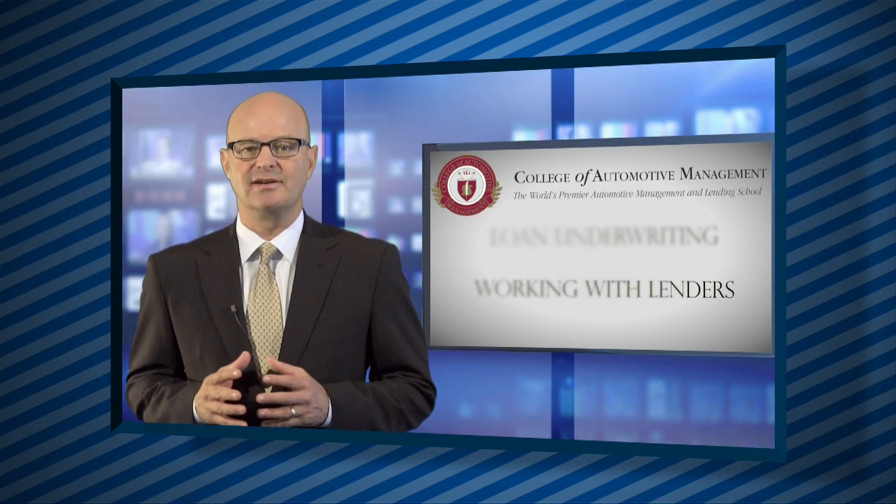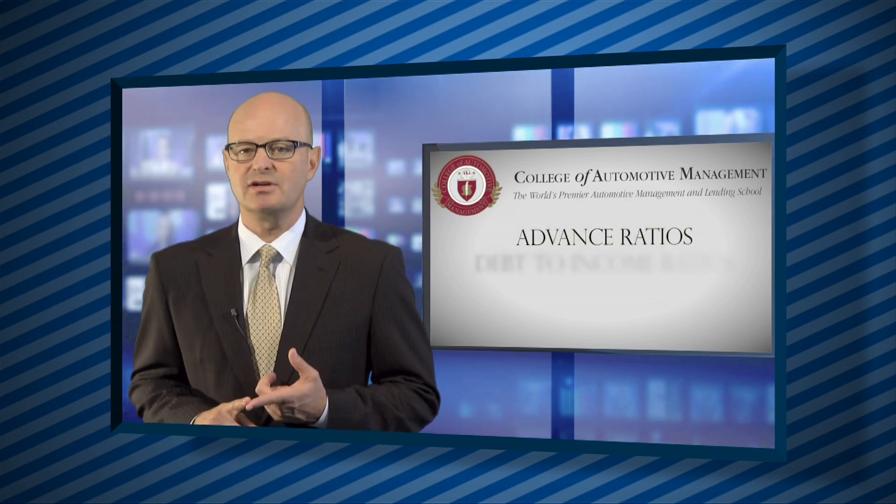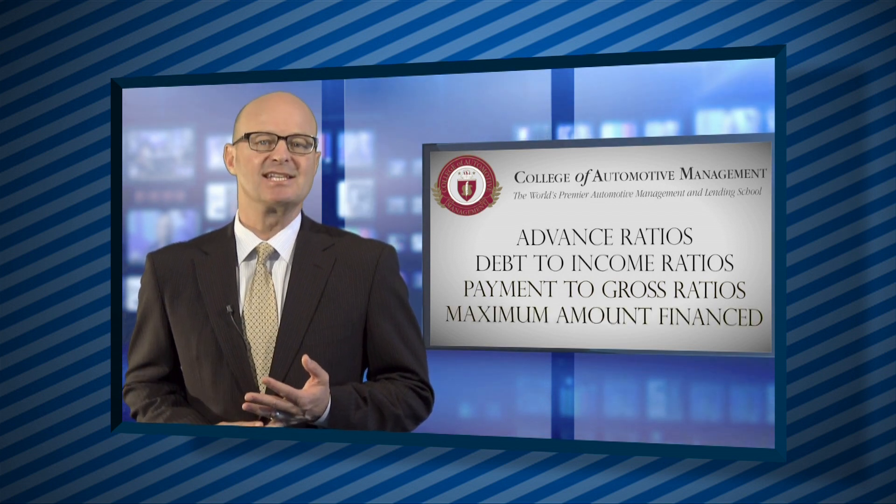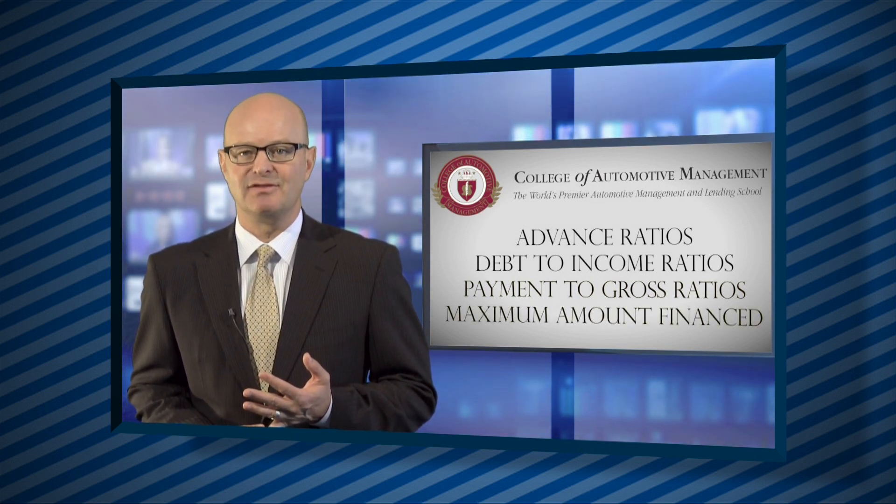Approved terms for a lender are based upon calculations regarding advance ratios, debt to income ratios, payment to gross ratios, and maximum amount financed, to name a few.